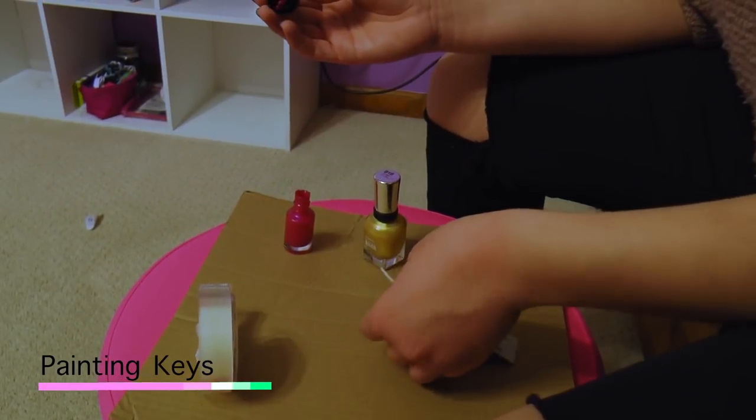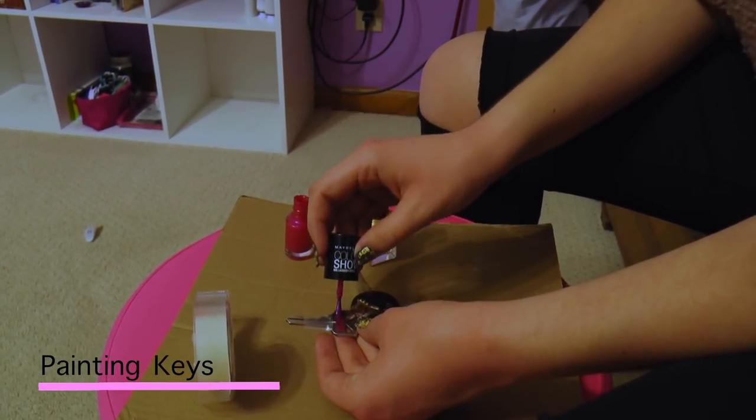Always using the wrong key? You can color code them with nail polish. You can use tape to put around it to make sure that you get clean lines.